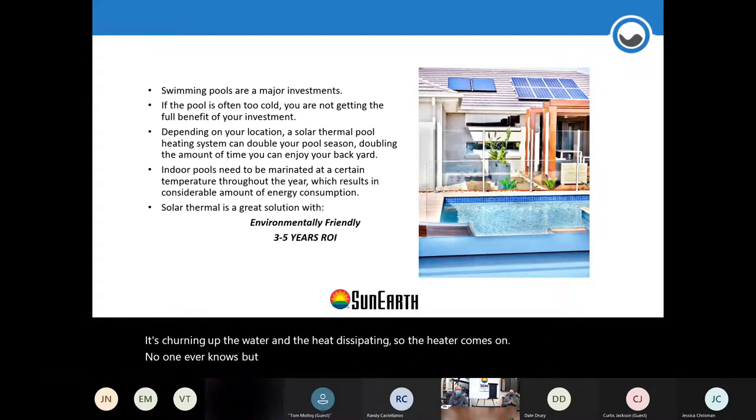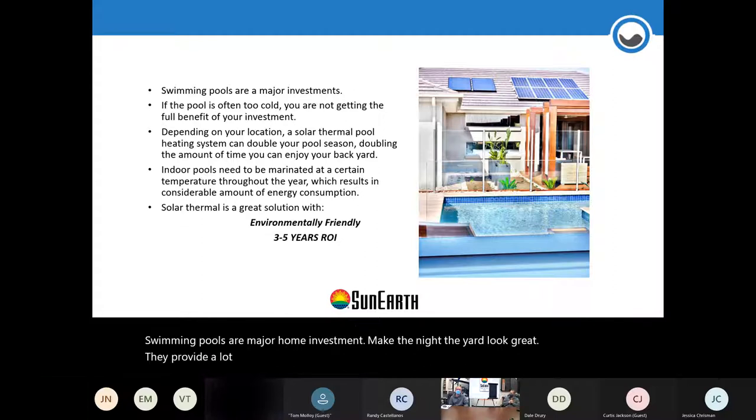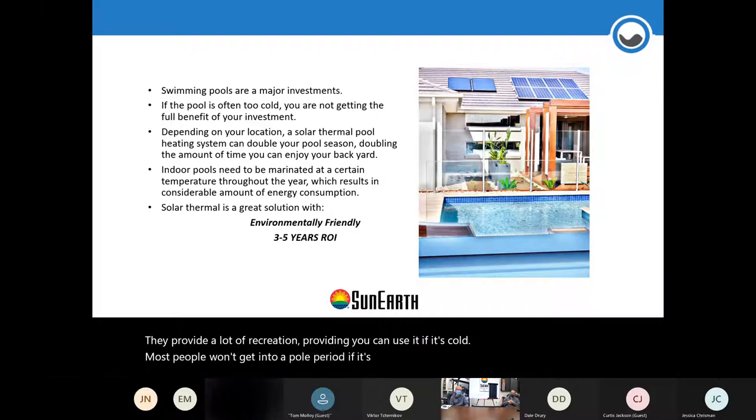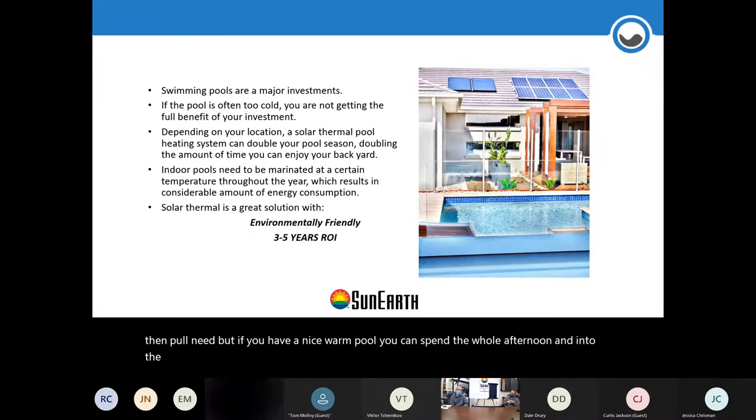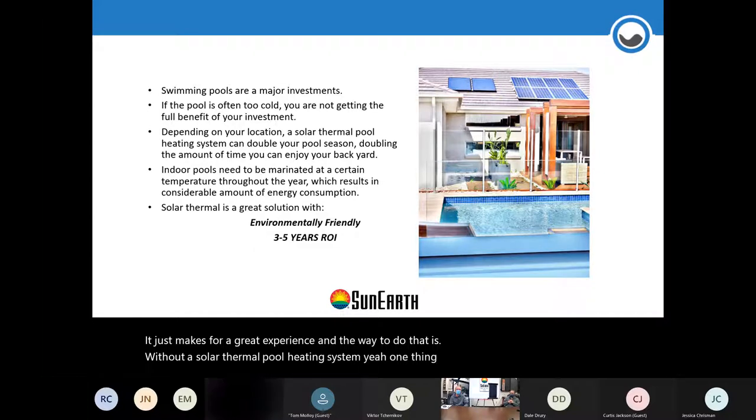Swimming pools are a major home investment — they make the yard look great and provide a lot of recreation, provided you can use them. If it's cold, most people won't get in. If it's a little warm, they might spend 10 minutes. But if you have a nice warm pool you can spend the whole afternoon and into the evening enjoying family or friends. The way to do that is with a solar thermal pool heating system.